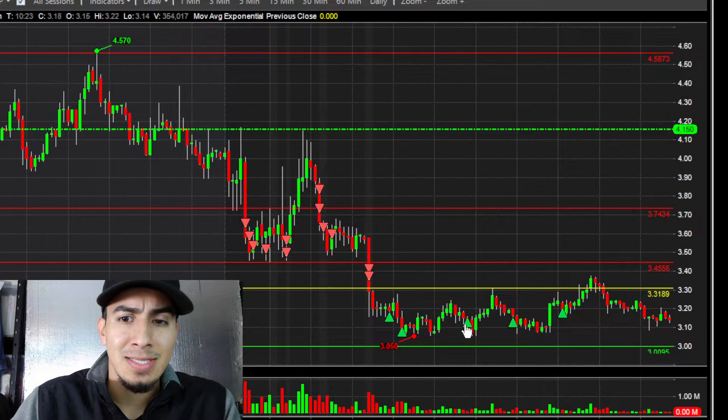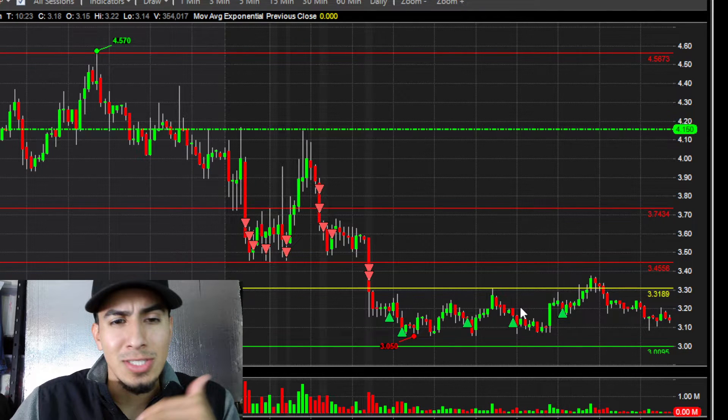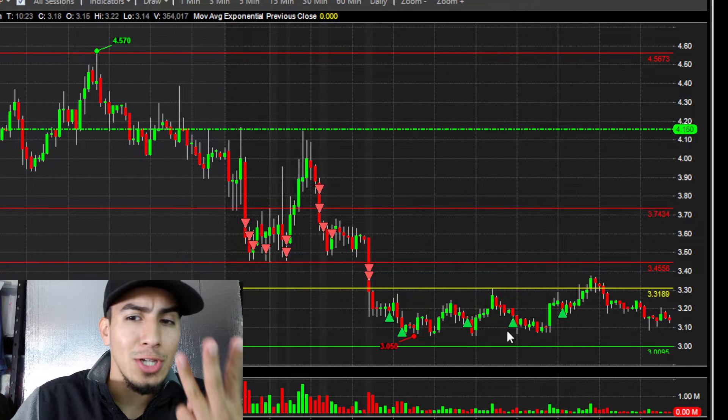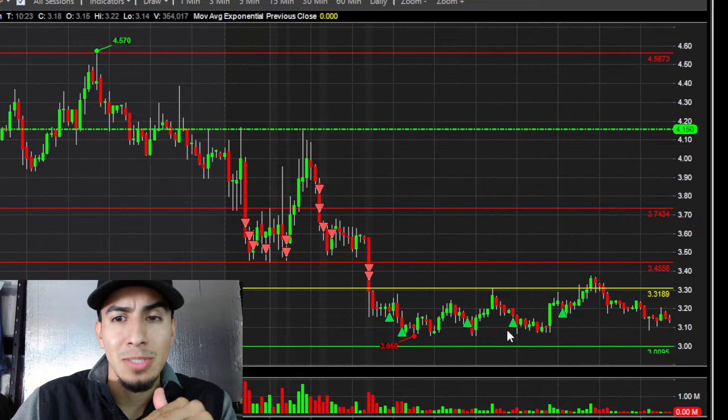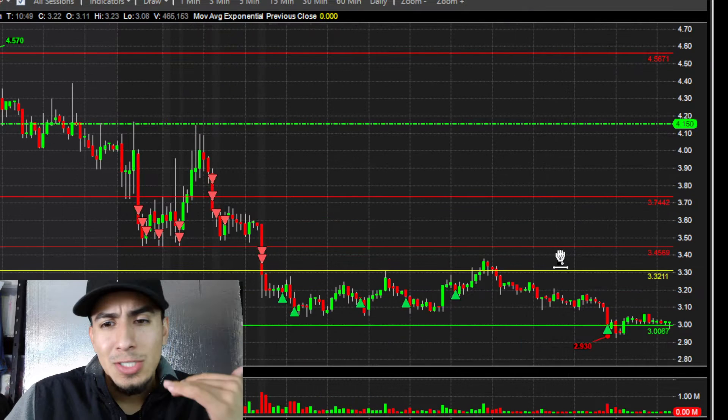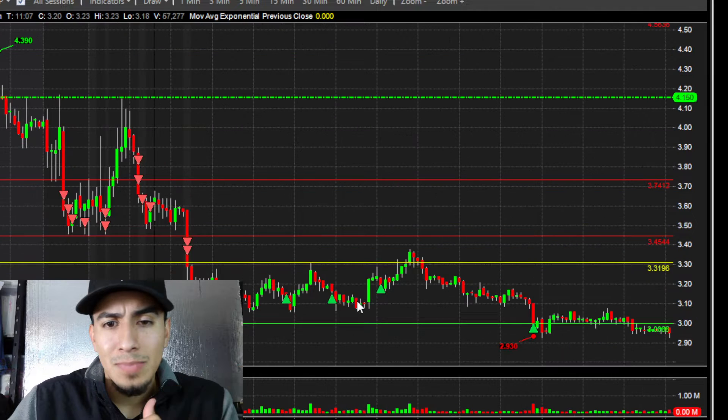Since it was just consolidating and not continuing lower, three dollars seemed like a pretty decent support — especially because the four-hour trend was holding that level. So I let the stock do its thing, waited for a little backside clear out right here, and then it went back down to three.